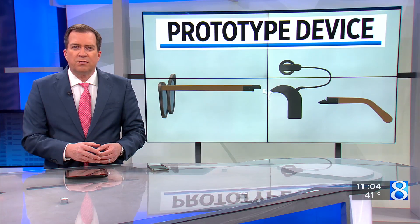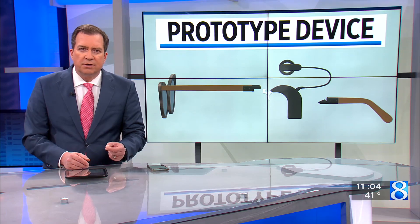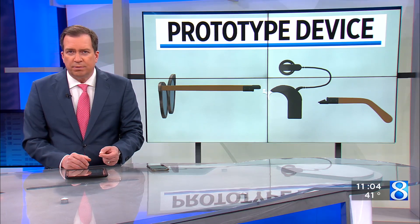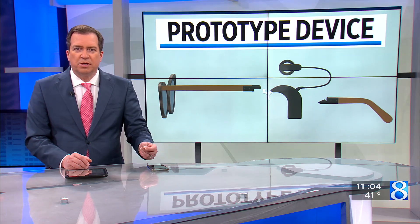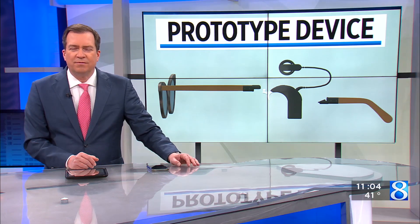A professor at Ferris State University has created a new device that will help make wearing glasses easier for people with a cochlear implant. News 8's Kyle Mitchell explains what inspired the invention and the impact it could have.